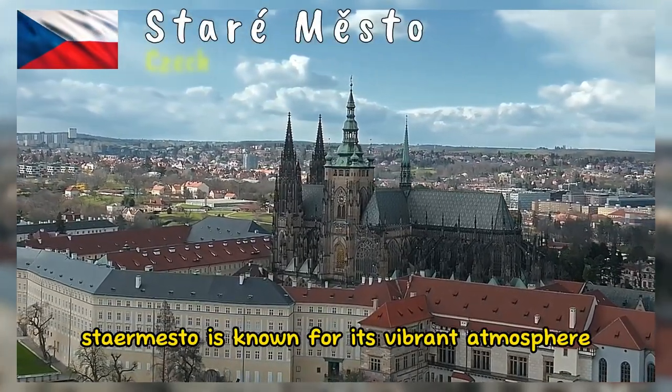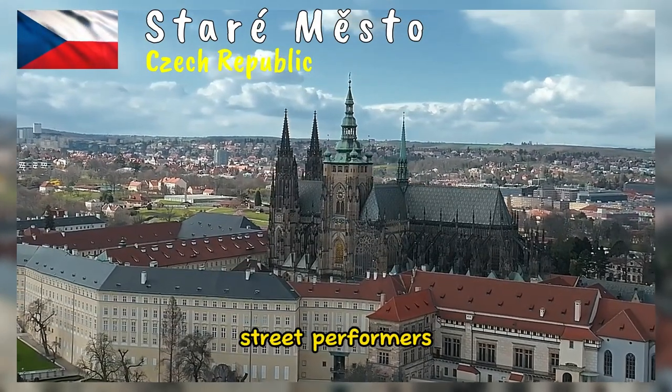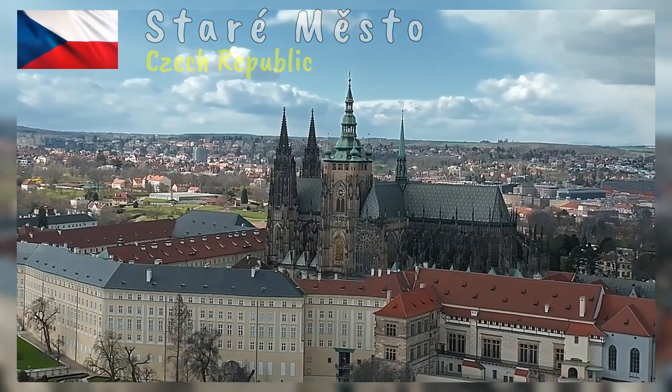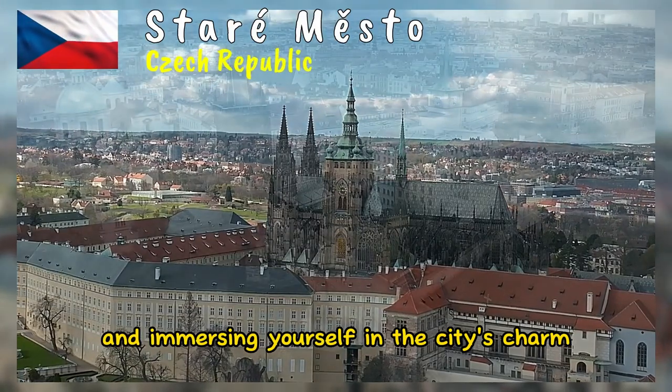Staré Město is known for its vibrant atmosphere, with bustling markets, street performers, cafes, and shops. It's a wonderful place for strolling and immersing yourself in the city's charm.